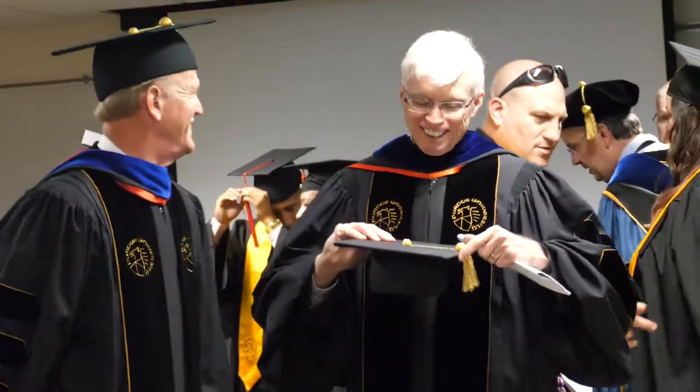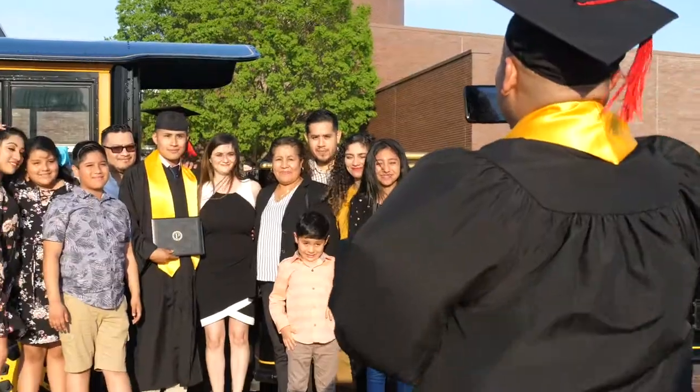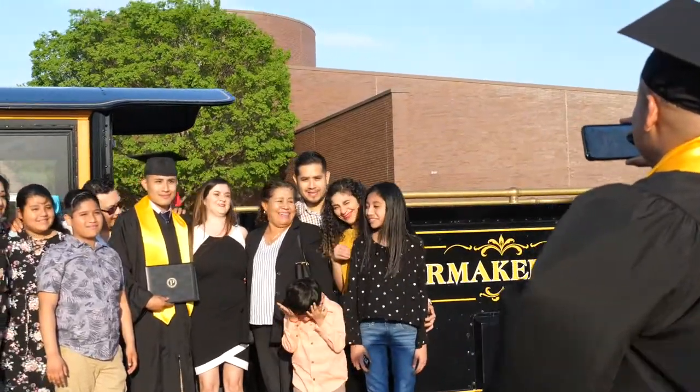Our students have the same plan of study and requirements. You'll receive a Purdue University degree, and a Purdue University degree opens the door to a great career.